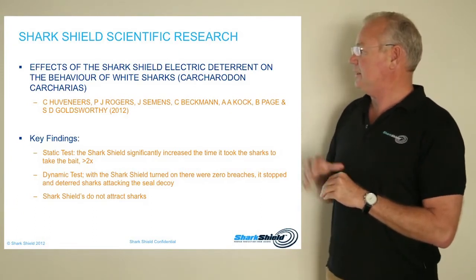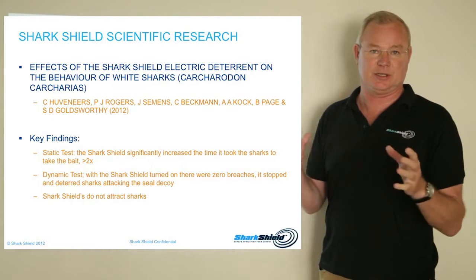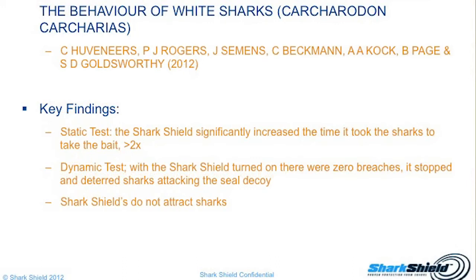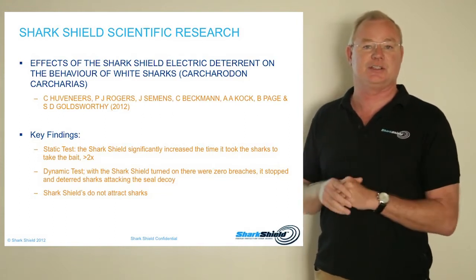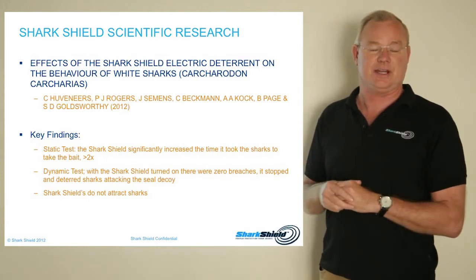What they were aiming to do was look at the effectiveness of a SharkShield electrical deterrent on the behaviour of white sharks — great whites — and there were three key findings. In the static test, the SharkShield significantly increased the time it took for a shark to take the bait. In the dynamic test, with the SharkShield turned on, there were zero breaches in an attack on a seal decoy. There was also a third piece of research on whether SharkShields attract sharks — and the answer was no, because it's a myth that SharkShields attract sharks.